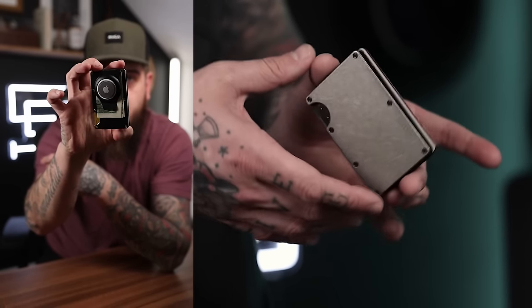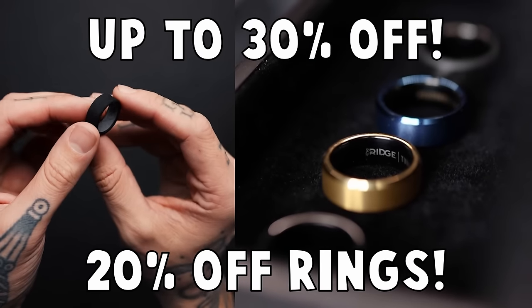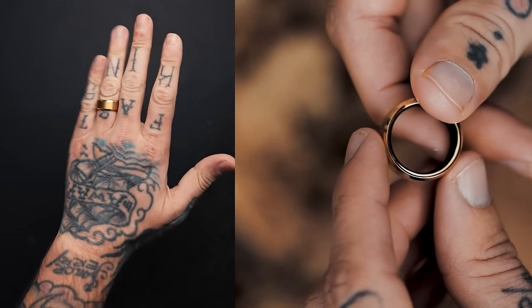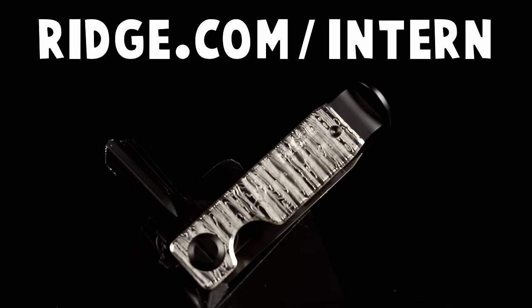This year is Ridge's 11-year anniversary in the business, so to celebrate they're offering up to 30% off for a limited time, and rings are 20% off. Whether it's for that special someone or just as a fashion piece, this is the time to buy. Just go to ridge.com/intern to check out their wide selection of designs and products. Big thanks to Ridge for sponsoring this video.